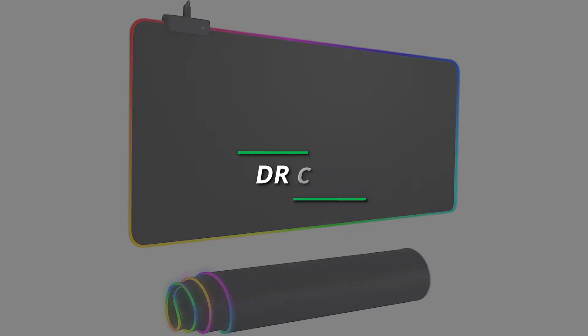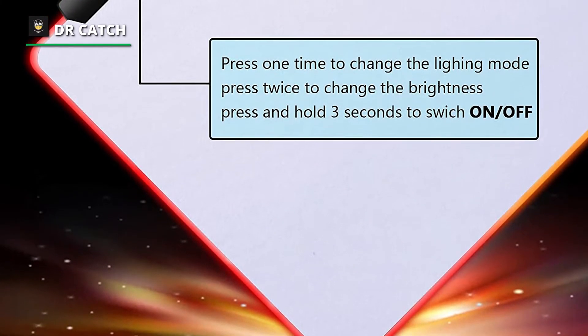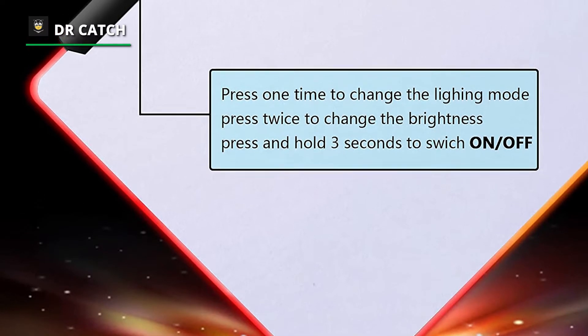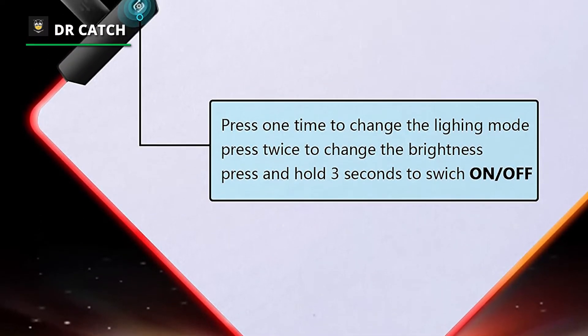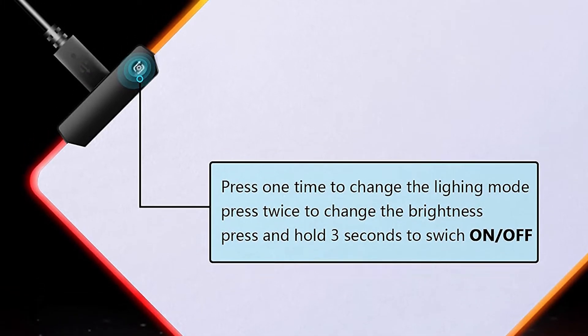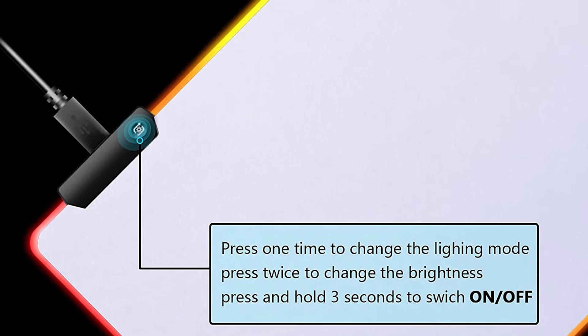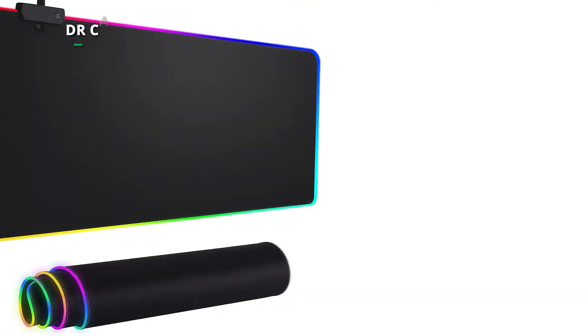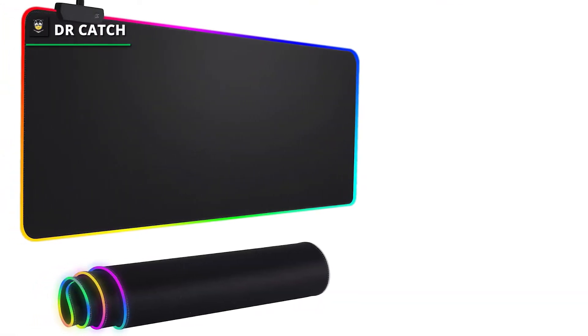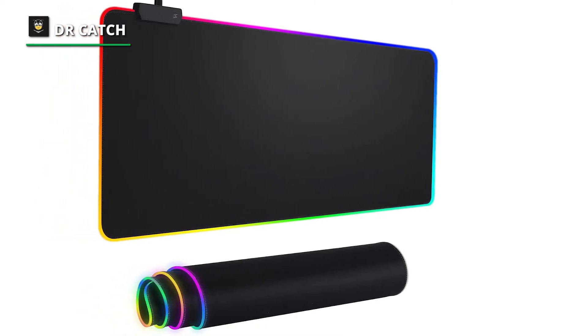Number 2: Dr. Catch. This gaming mouse pad features 14 lighting modes, colorful dynamic breathing lighting, and monochromatic static lighting, making your gaming atmosphere warmer and more atmospheric. It is made of natural rubber material, safe and environmentally friendly. This larger mouse pad is suitable for computers and keyboards, bringing the most significant help to your work environment or games.